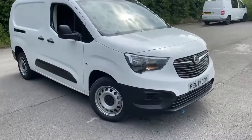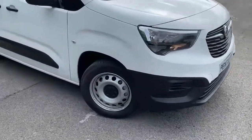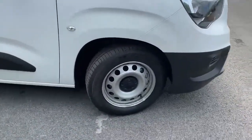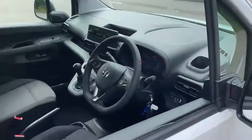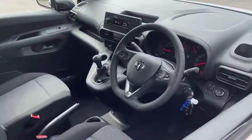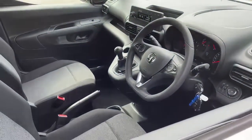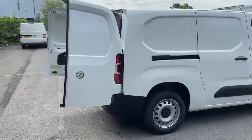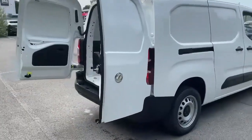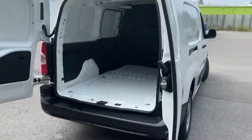Here at Pentagon Motor Group we offer the very best used vehicles for hard to beat prices. All of our used vehicles are carefully selected and prepared to a high standard and come with a minimum 12-month warranty for complete peace of mind. Our dedicated technicians carry out intensive safety checks on every used vehicle we have for sale to ensure it is in optimum condition.